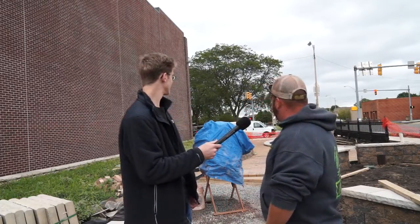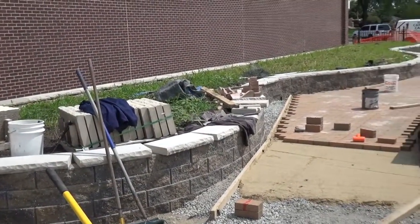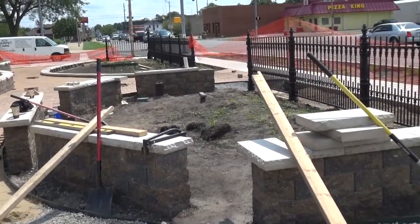I'm here where the old Centennial Building used to be with Mitch. Mitch, why don't you tell me a little about what you guys are building here. Well, we're building the Centennial Park. As you can see behind us, we have a sitting wall back here, we'll have landscaping up in the sitting wall, and we also have benches here for everybody to sit and some electrical back here where you can plug in your laptop.